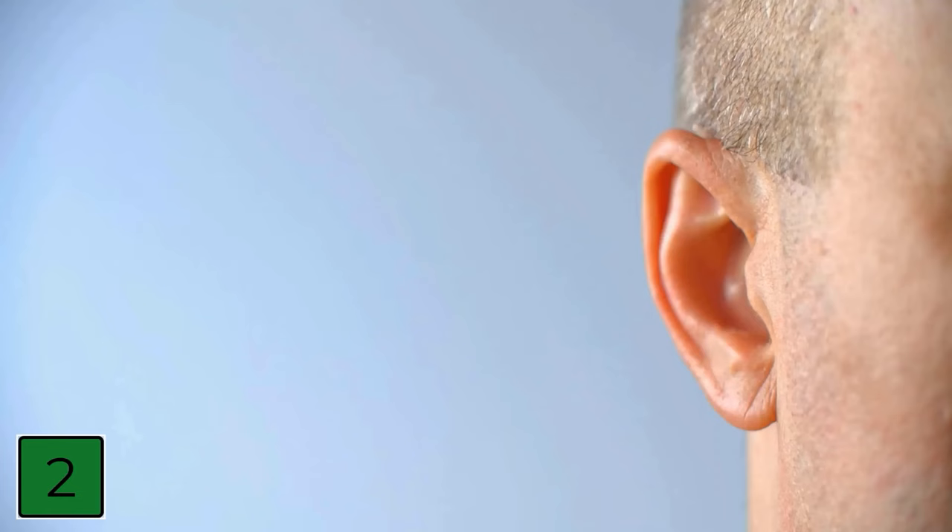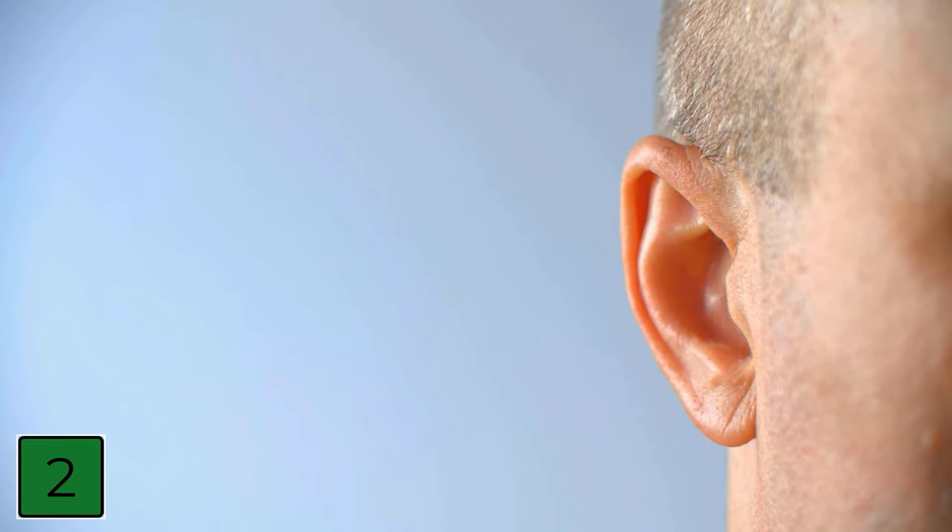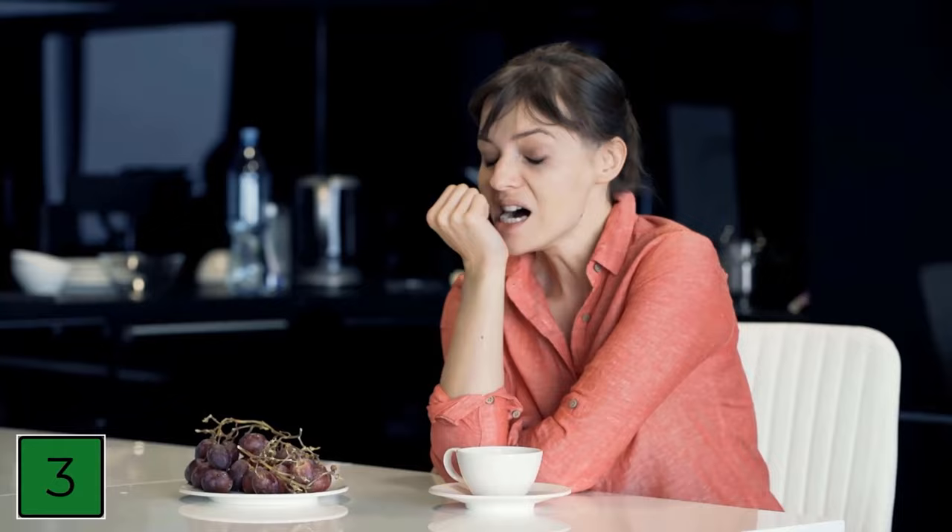Number 2: Pull on the earlobe. Another method to remove water from the ear is to pull on the earlobe. If you pull your earlobe down towards your shoulder and at the same time tilt your head a little to the side, the water can drain away more easily. You can also lie on the side where you have the water in the ear, so it can flow out directly.